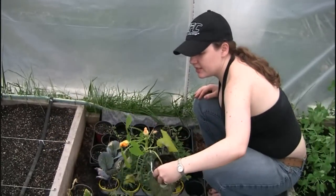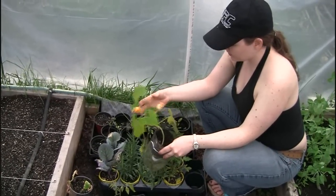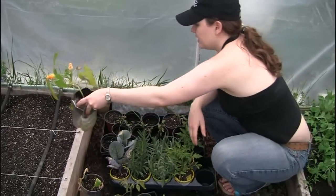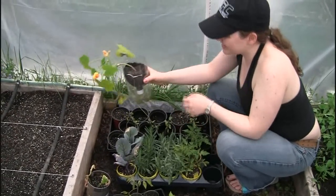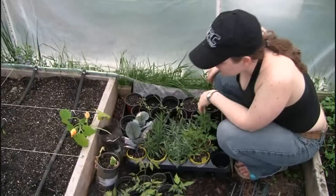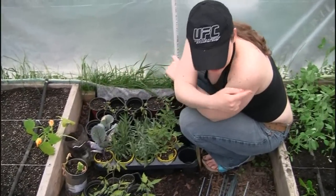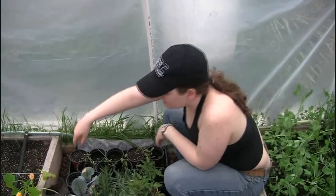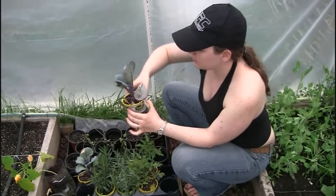We have Randy's zucchini here. That flower was wide open this morning. It's doing well, but I don't think it liked the cold nights — it's got some frost damage. We're not sure exactly where we're going to plant it yet.